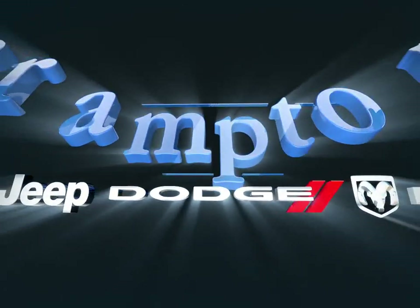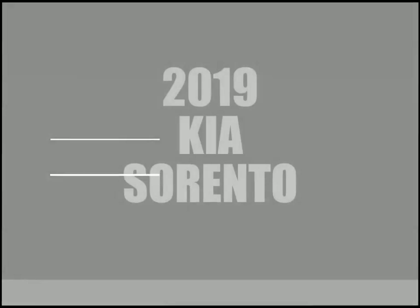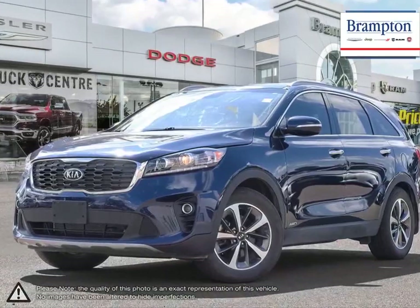Welcome to Brampton Chrysler. Today we're looking at a 2019 Kia Sorento. The Kia Sorento is one of Kia's best-selling vehicles, and it's no wonder why.